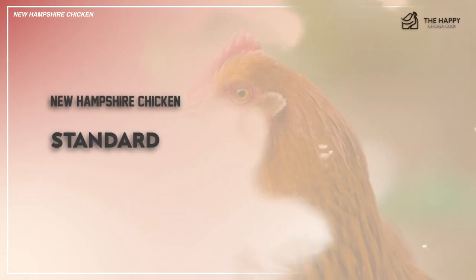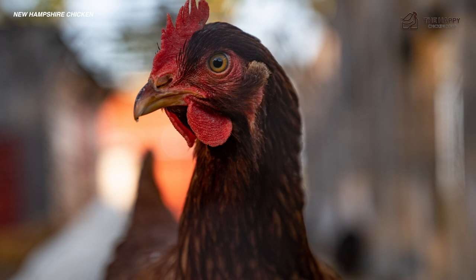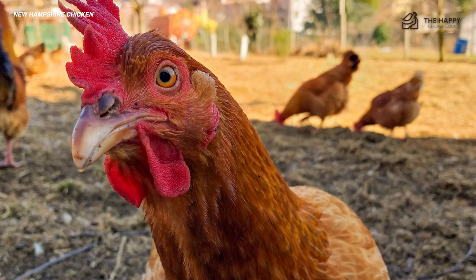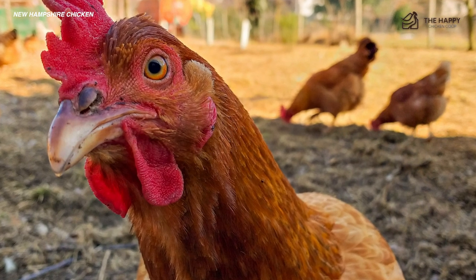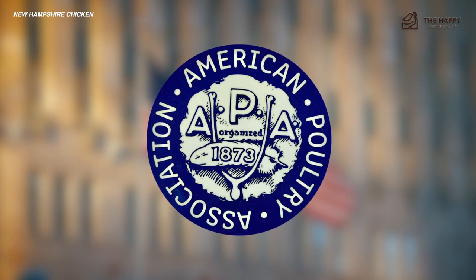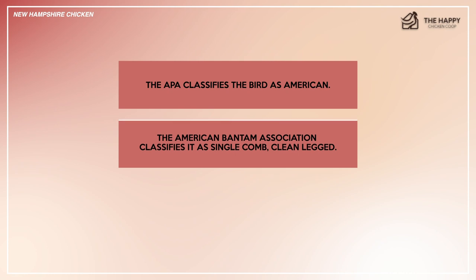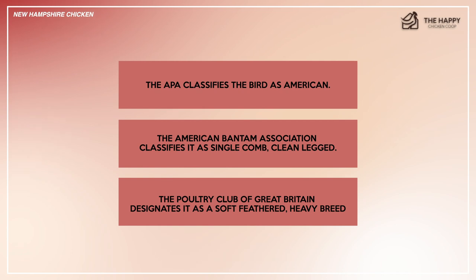Now let's talk about the standard. It took several years for the New Hampshire breed to be significantly different from the Rhode Island Red. Work on that breed started around 1910, and the breakthrough came in 1918. The New Hampshire was finally admitted to the American Poultry Association in 1935 as a separate breed. The APA classifies the bird as American. The American Bantam Association classifies it as single-comb, clean-legged, and the Poultry Club of Great Britain designates it as a soft-feathered, heavy breed.